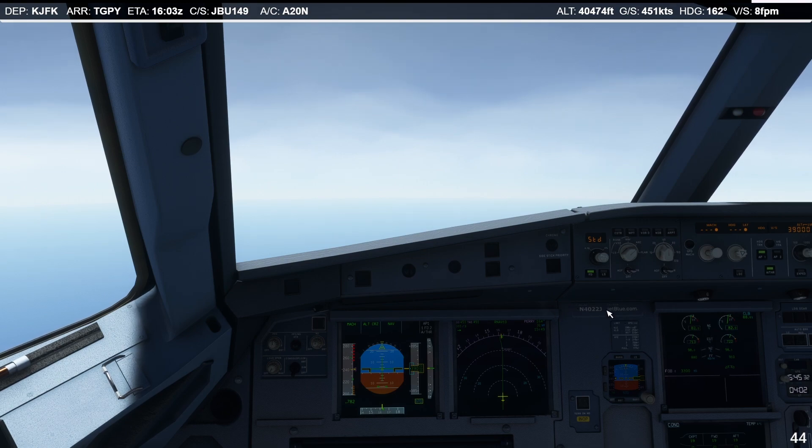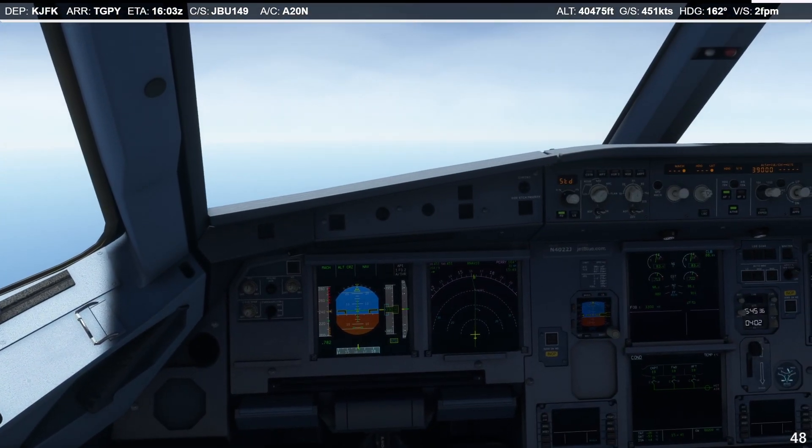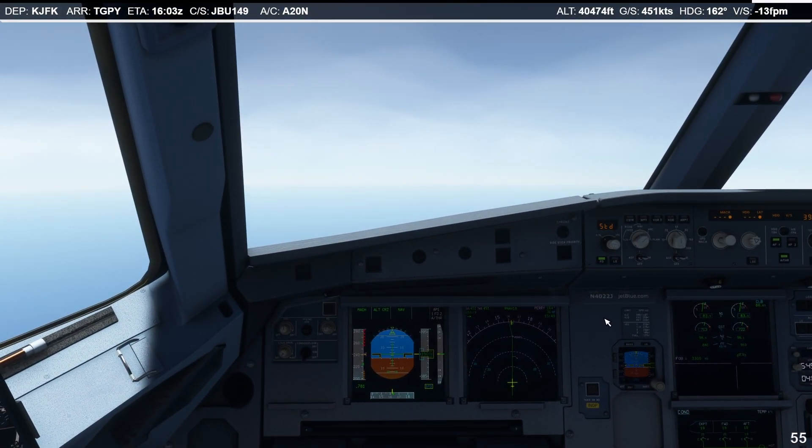Yo, what's up? So today I'm going to be showing you how I actually do a non-precision RNAV approach in the fly-by-wire A32NX.